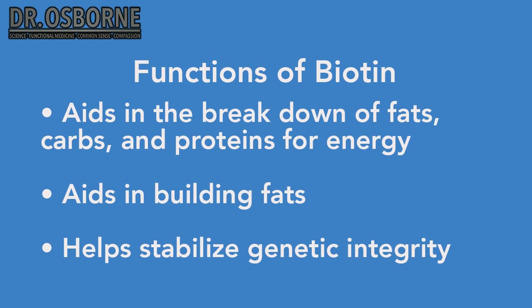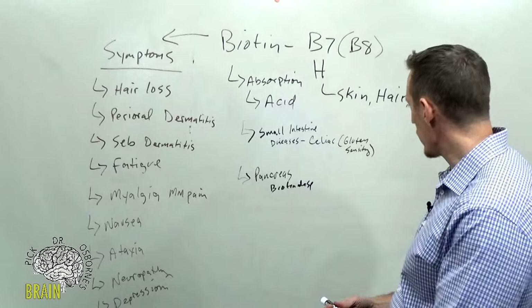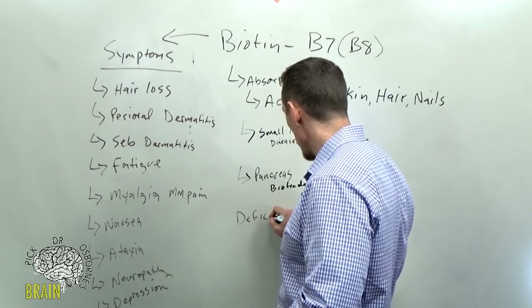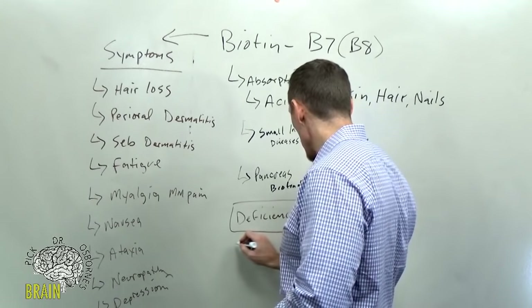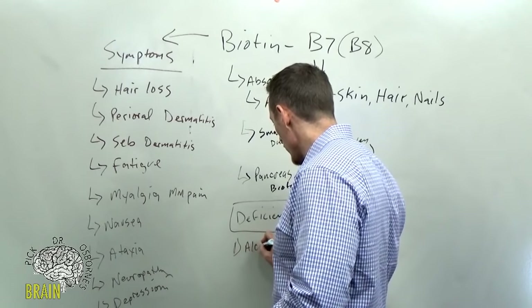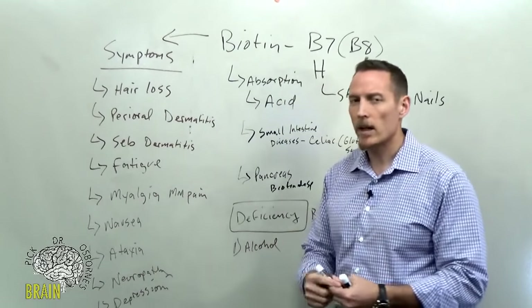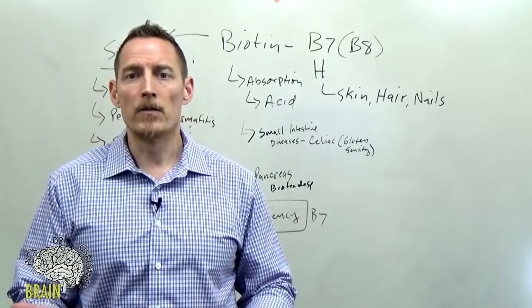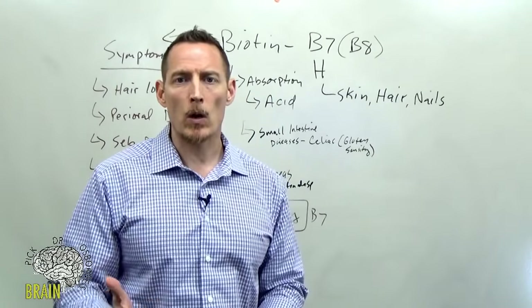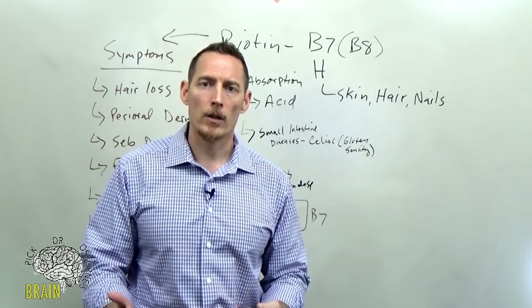One cause of biotin deficiency is alcohol. A lot of people view drinking as socially accepted and relatively harmless, but it depends on quantity. Consistent use of alcohol over time acts as a damaging agent to your liver and as a diuretic, causing depletion of B vitamins. Many B vitamin deficiency diseases are known to be especially caused in people who are alcoholics.